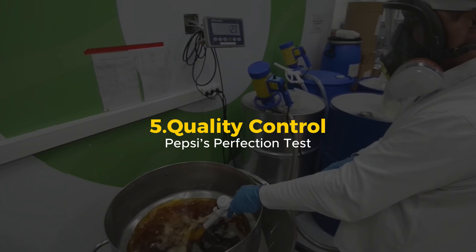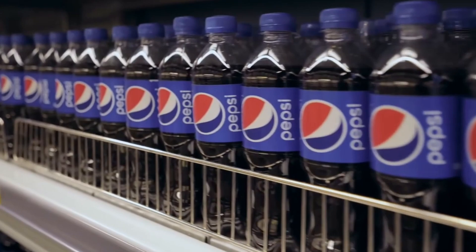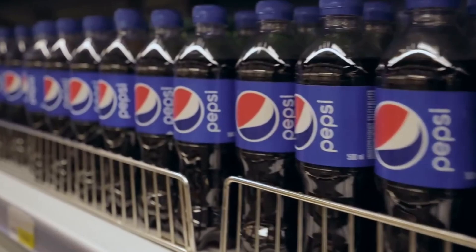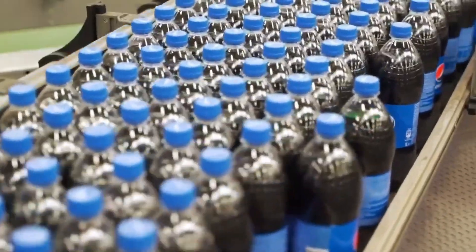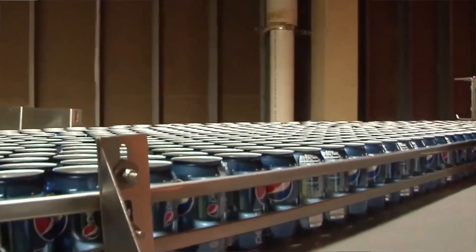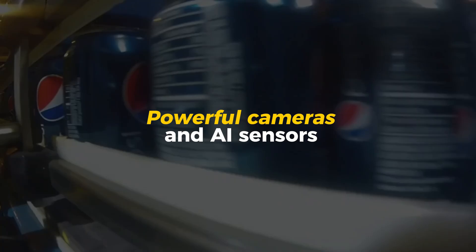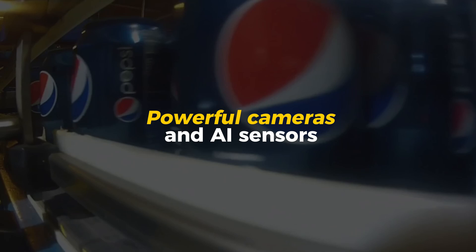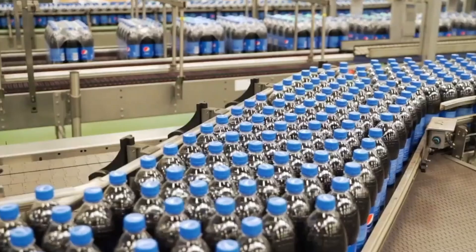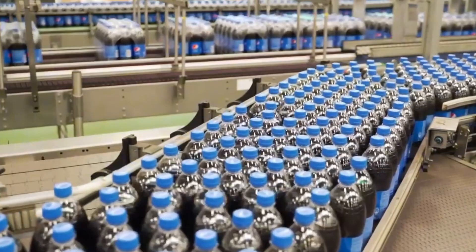Quality Control: Pepsi's Perfection Test. Not all Pepsi makes it to store shelves. Before a single bottle or can leaves the factory, it must pass a series of strict quality tests. Even the tiniest mistake — too much fizz, too little syrup, or a defective cap — means instant rejection. First up is the automated inspection system: powerful cameras and AI sensors check every single bottle and can for imperfections. Is the cap sealed correctly? Is the label aligned? Is the liquid at the perfect level? If anything is even slightly off, the system automatically removes the faulty product.